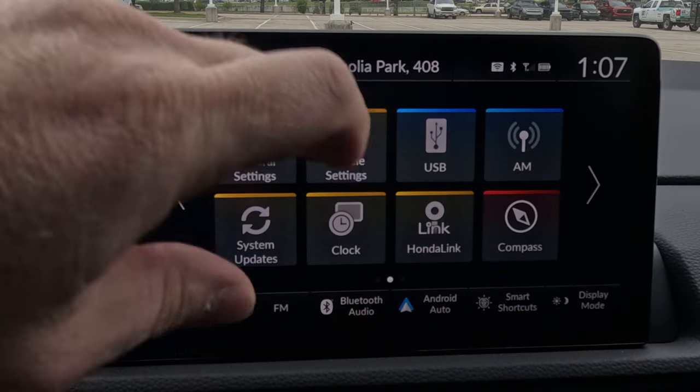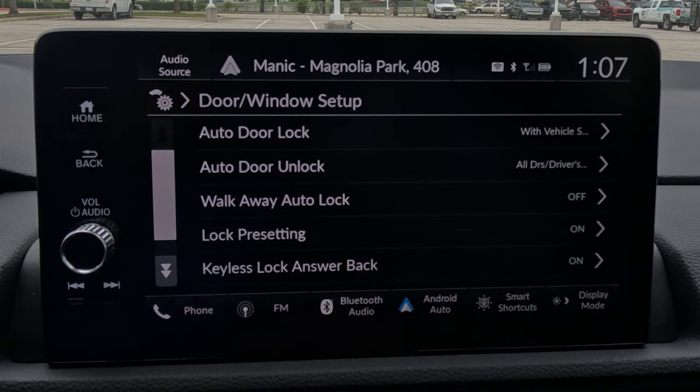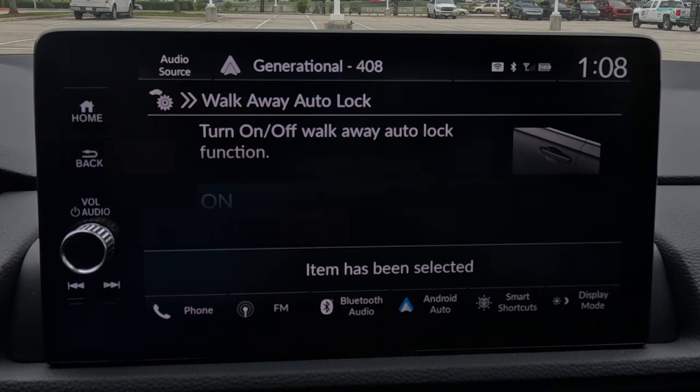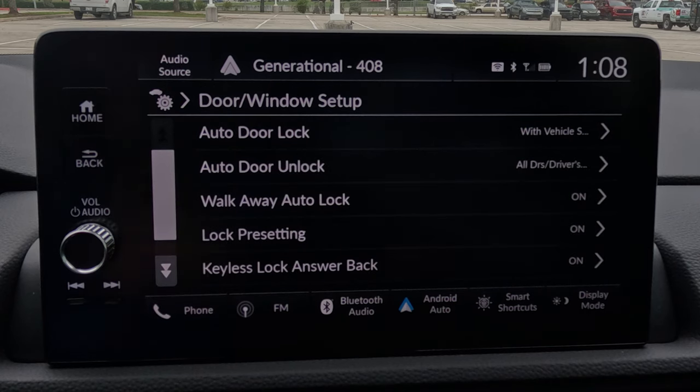You know that feeling where you get all the way into the grocery store or your house and go, 'did I lock the car?' What if you could set it up so that when you get 10 feet from the car it automatically locks the doors, as long as you have the key with you? Go to Vehicle Settings, then Door and Window Setup, and select Walk Away Auto Lock. The default is off — turn it on and your car will auto-lock when you walk away.